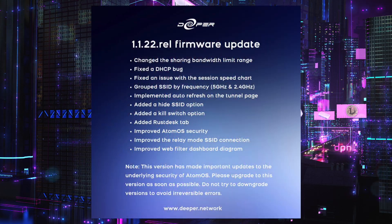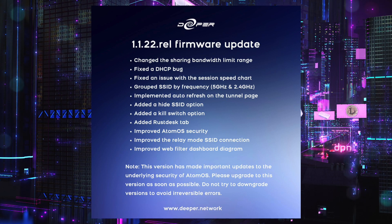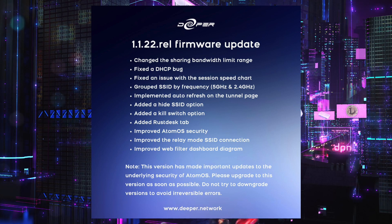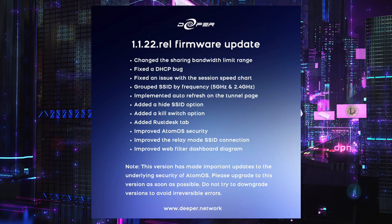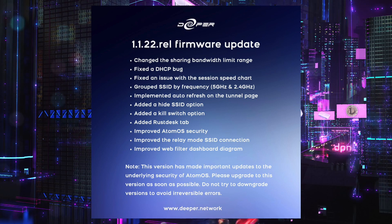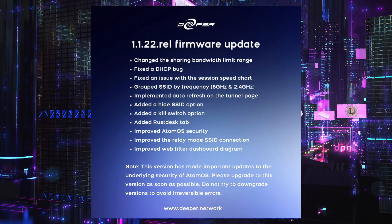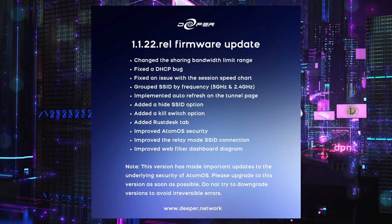Let's have a look at what else is new. Fixed DHCP bug — we won't know much about that. Fixed an issue with the session speed chart. Grouped SSID by frequency — I'll show you that. Implemented auto refresh on the tunnel page, Hide SSID option, Kill Switch option, Rust Desk tab, and improved Atom OS security — obviously because of all that hacker gate stuff. Also improved relay mode SSID connection and improved web filter dashboard diagram.